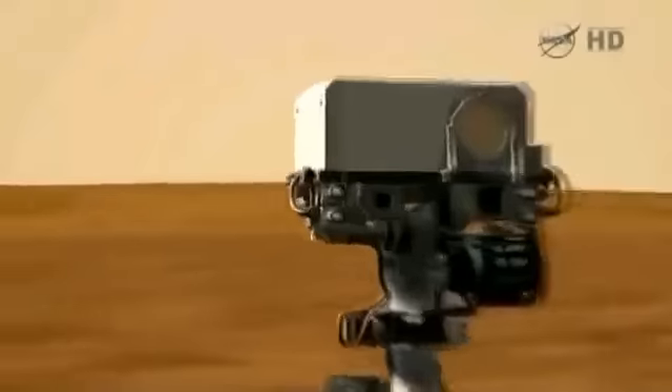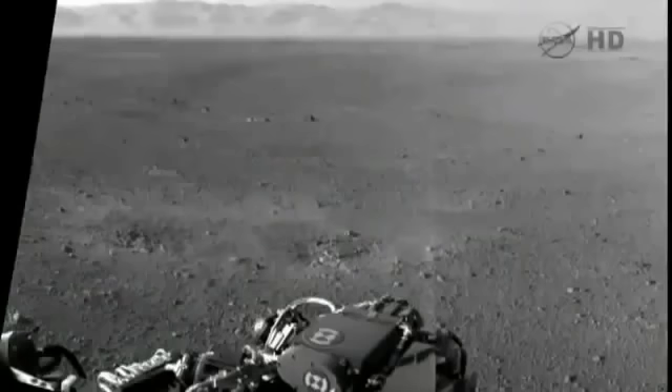New images from Mars. NASA releases a host of new photographs from the surface of Mars Wednesday, taken by Curiosity.